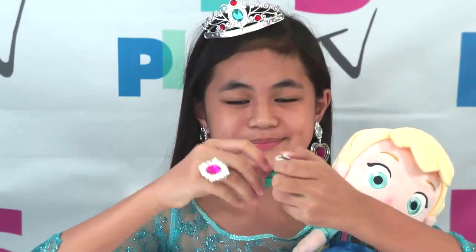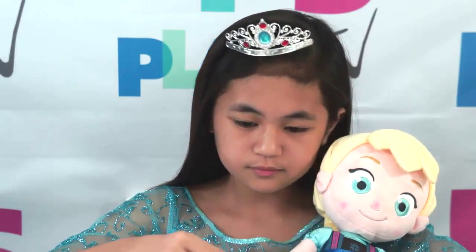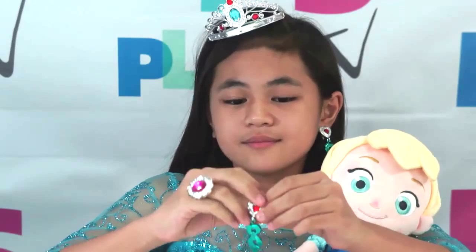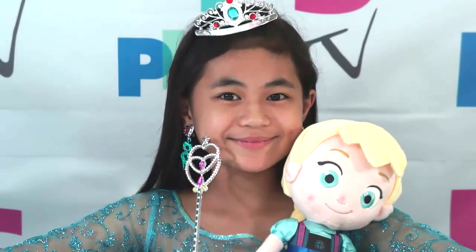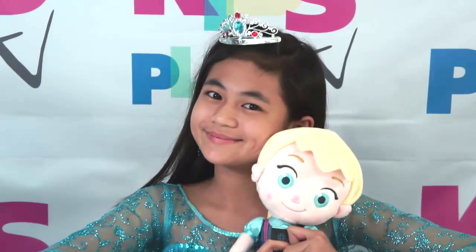Now let me change my earrings. I think that's all we have here now! Thanks for watching! Bye! Bye! Bye!